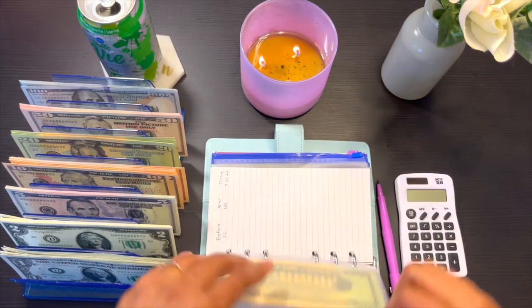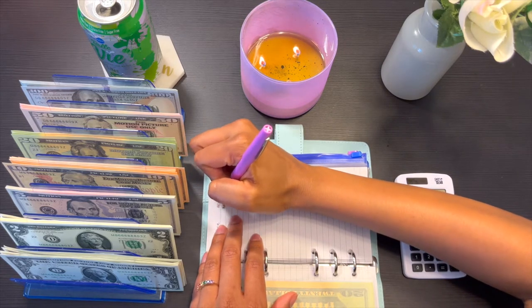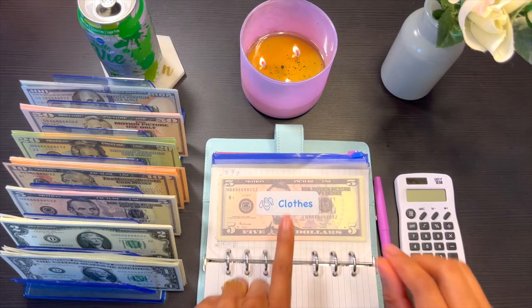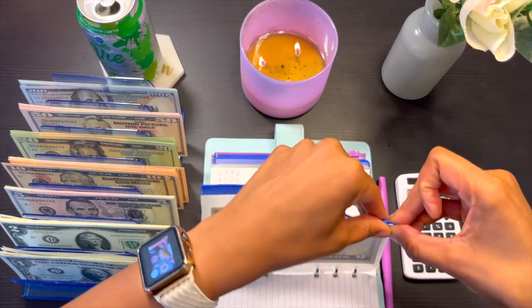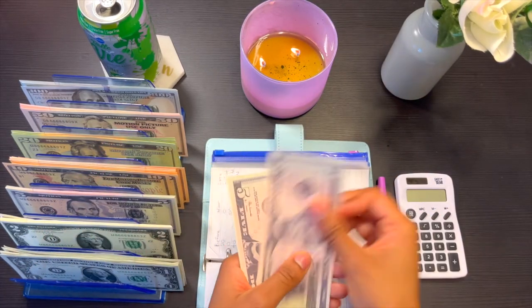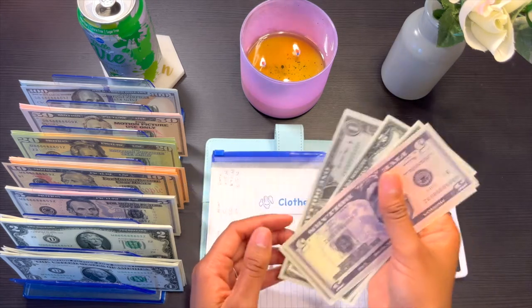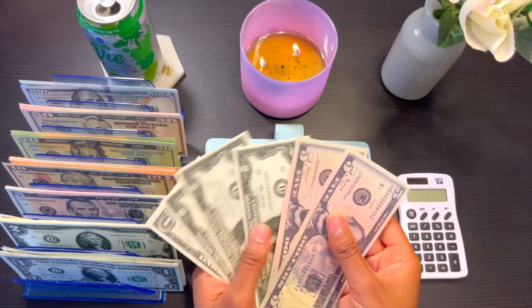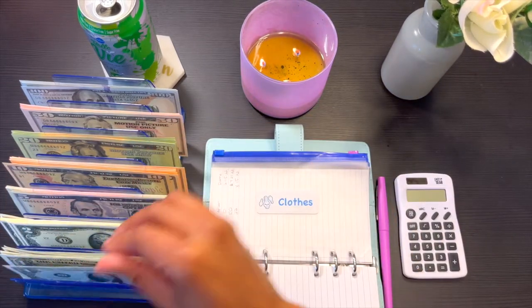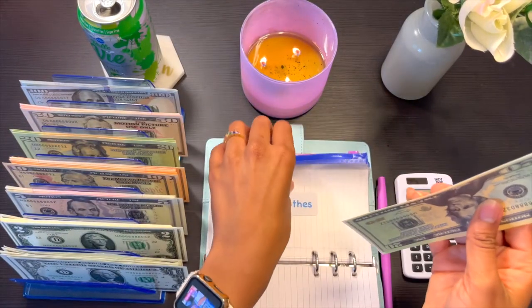I think this will be a short video — I just wanted to get a better picture of what I have for my sinking funds. For clothes, let's see what we have: 5, 10, 15, 17, 19, 21, 22. So we have $22. Let's go ahead and condense this to a 20 and a 2. So $22 for clothes.